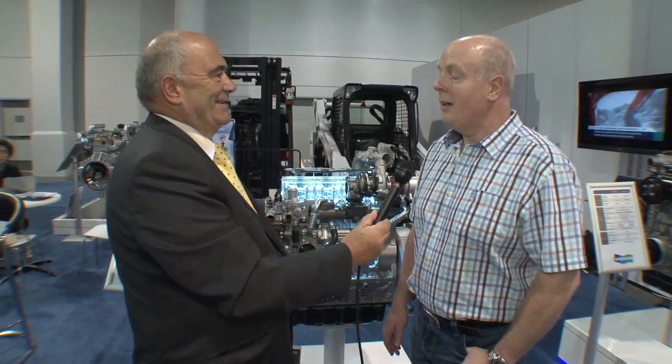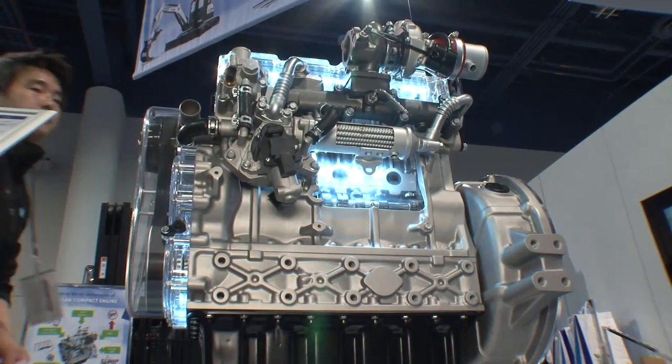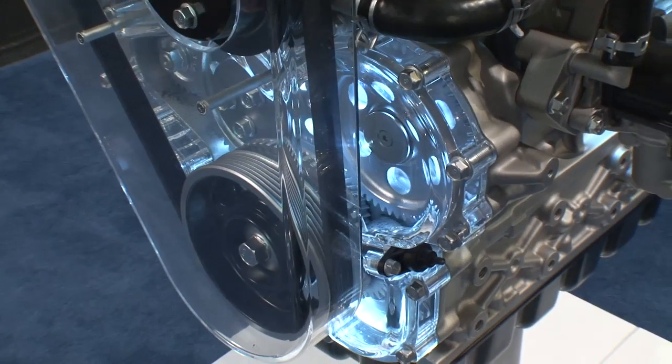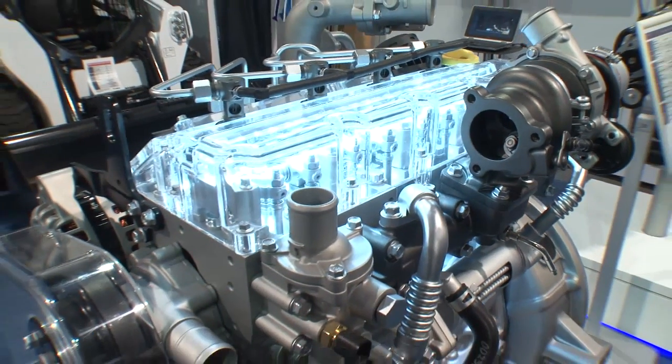Talking of game changing, there are also things happening at the smaller end of the market. Doosan InfraCore's engine group has just launched a new compact series of diesel engines for Tier 4 final. They're only three and four cylinders, but very important — and there's no DPF required on these engines. It's really a fit-and-forget solution, using diesel oxidation catalysts and SCR on the largest of the three engines.